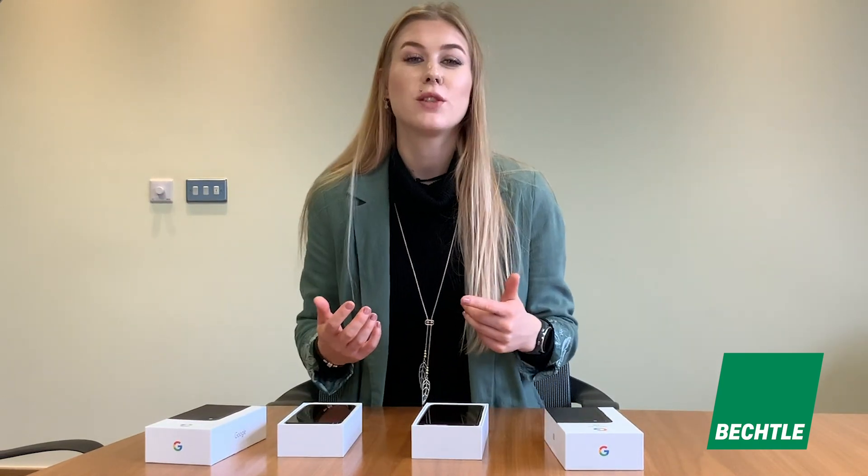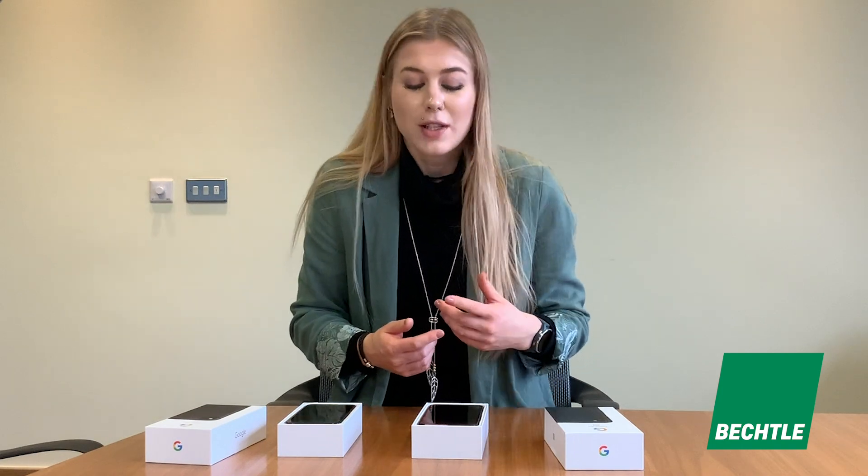If anything I've said today sounds interesting and you want to talk more about how we can implement this in your fleet, get in touch with your account manager or with myself — my name's Tori West. If you've tried it, let us know how you're getting on, let us know if you love it, and let us know what you want to see more from Google. Leave a comment, hit subscribe, and see you later.